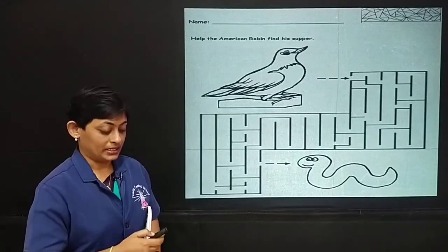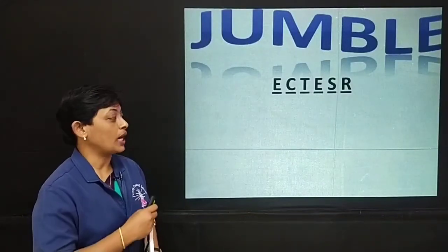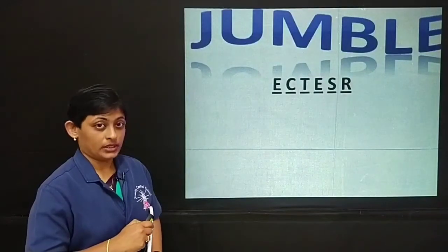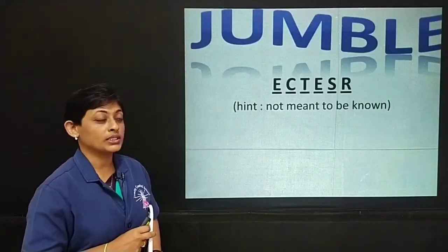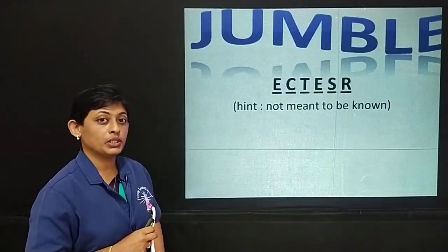Now, a little more. This is a different game. It's called Jumble. I want you to unscramble this word for me. I think you are in need of a hint. The hint is: not meant to be known. I repeat, not meant to be known.